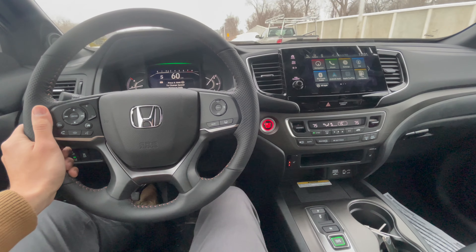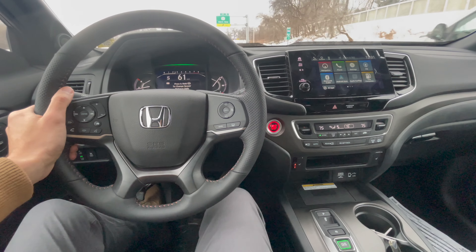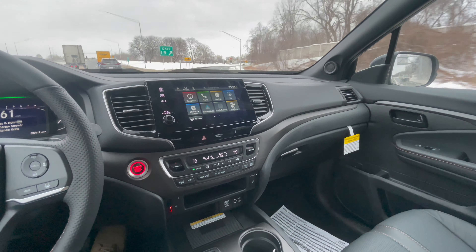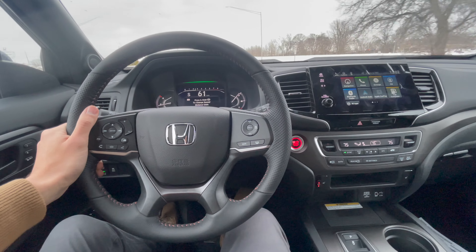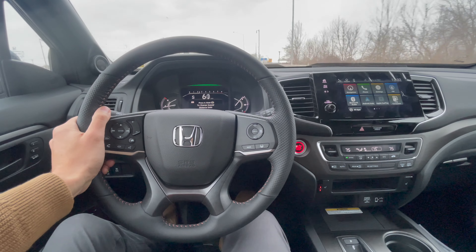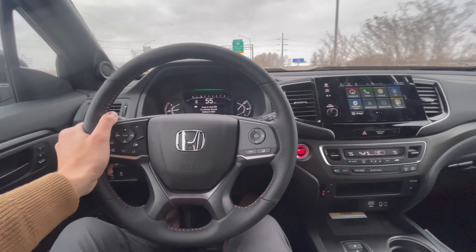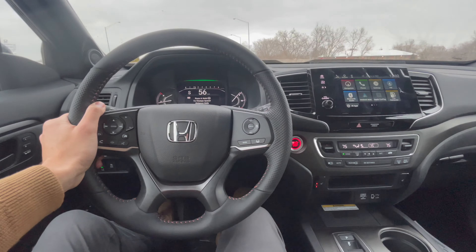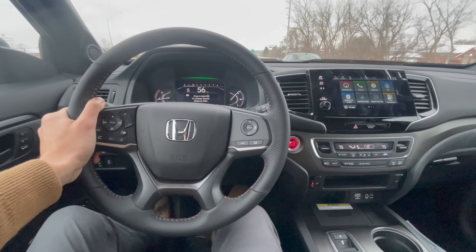Yeah, so far it's just comfortable — so far so nice. See how it lights up on the blind spot on this side — it will light up once there's a car in the blind spot area. I like it on the inside because when there's snow, ice, or heavy rain, you don't really see it on the outside of the side mirrors — you see it better on the inside.